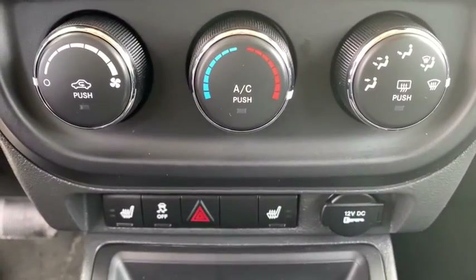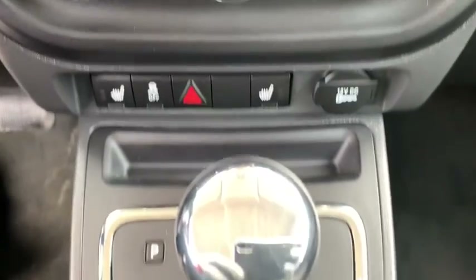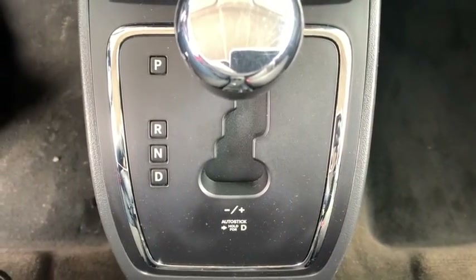Electronic stability control, CD player, fog lights, brake assist, panic alarm, tachometer.